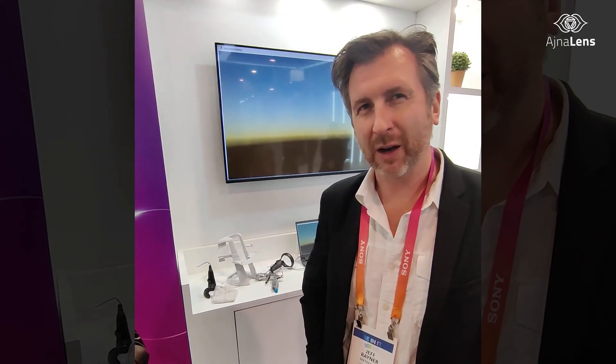The headset itself is four times lighter than some of the competitors out there, and twice as light as the nearest competitor. To my knowledge, I think that's the lightest headset that exists.